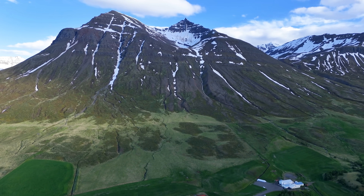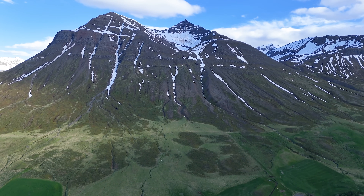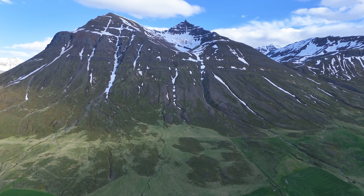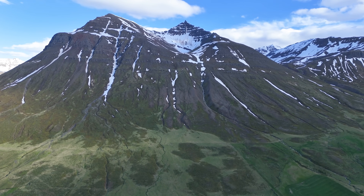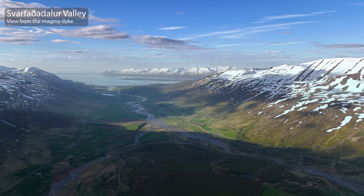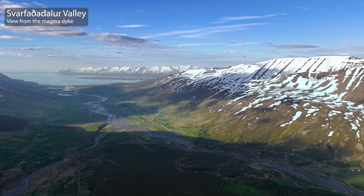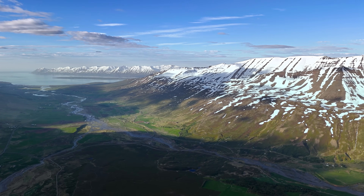And since this is a well-known earthquake region, there is always the risk that this formation won't be here in this form forever. There was a magnitude 6.2 earthquake in this valley in 1934, though the exact location of the earthquake remains unknown since it occurred so long ago.